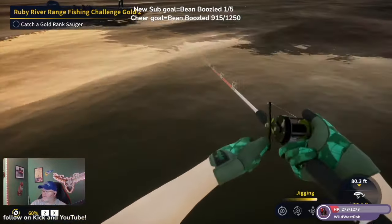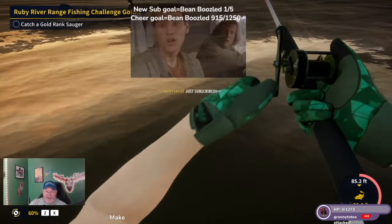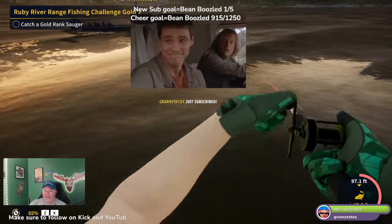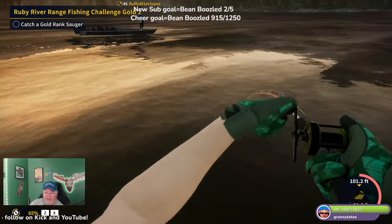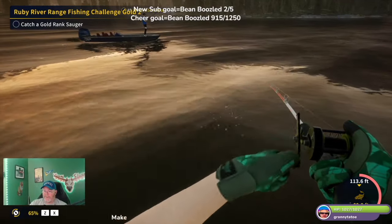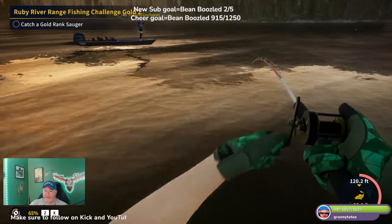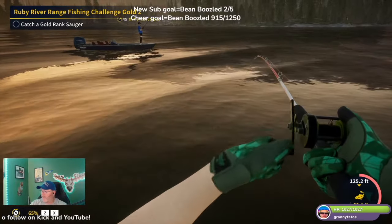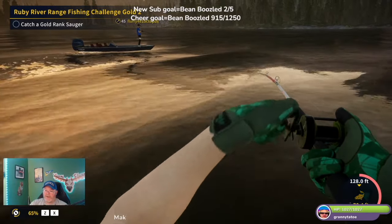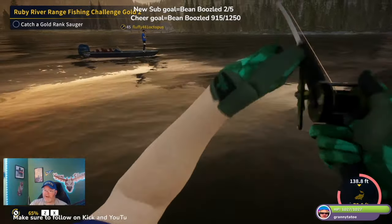Two minutes — any bites? Fish on! Fish on! Oh good — what kind of drag, guys? I have no clue. We got the meatloaf! Mike, you're in the right area, keep fishing, bro. What kind of drag do you recommend? I'm at 65 drag. Granny Tato, thank you so much for the sub! I need help, guys — should I risk going higher drag?